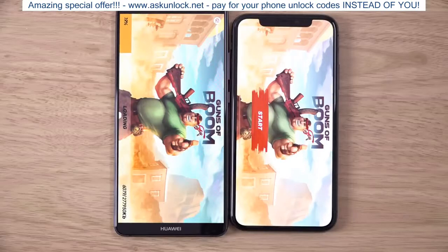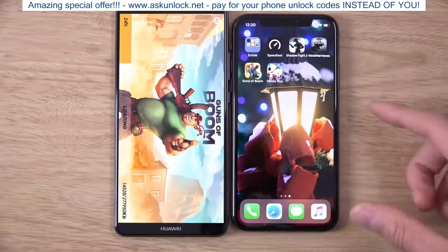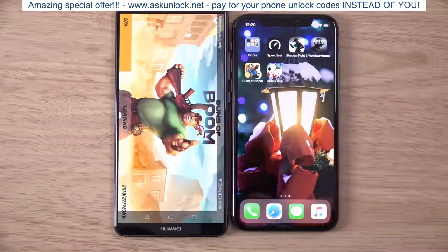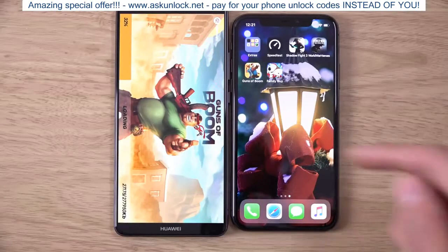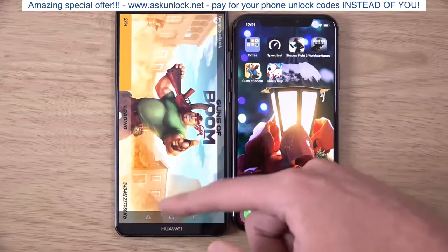iPhone again — 4-3, iPhone is going ahead. Sorry Huawei. Maybe it was loading something — we'll disqualify that one; don't want to be unfair. So back to 3-3. And the last one — iPhone wins it. So I think I'm going to give it to the iPhone overall in app and game loading speed.